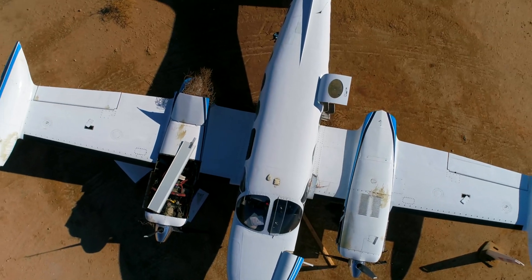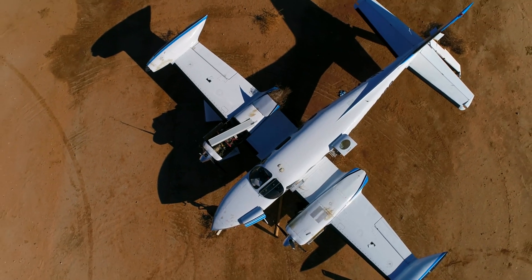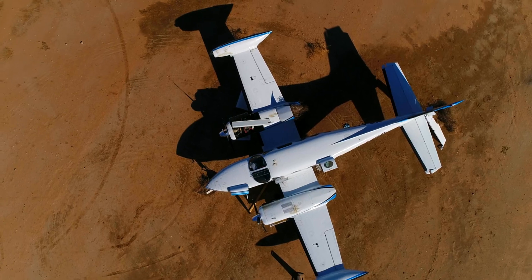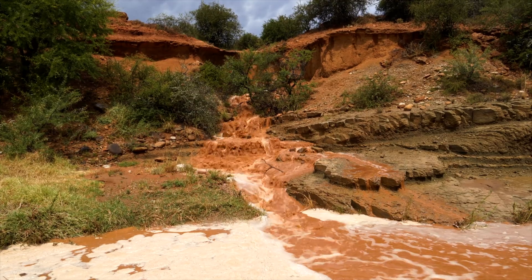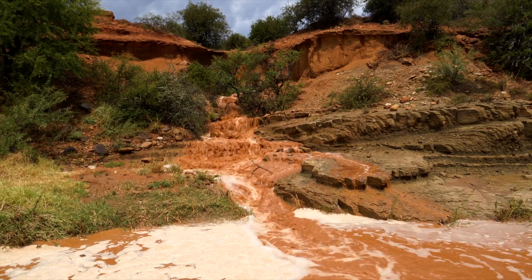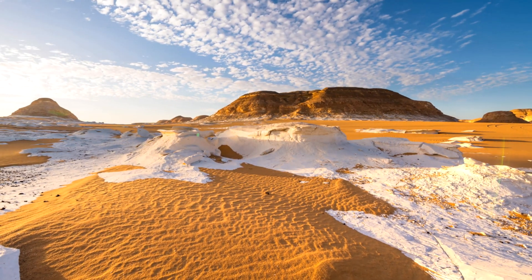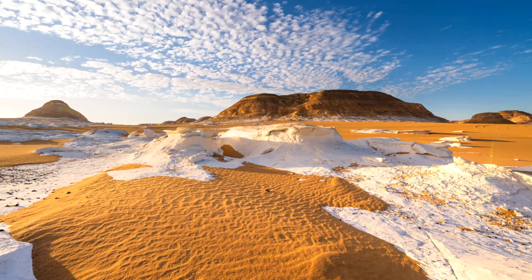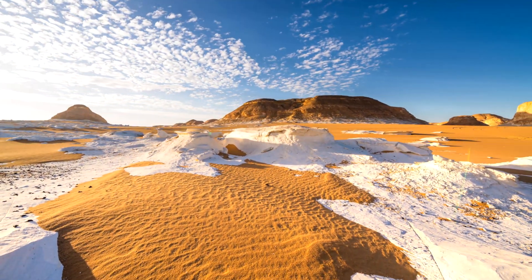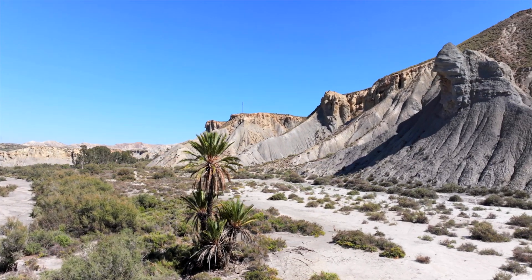Crash site location: Never abandon or lose sight of the aircraft. The aircraft is what rescue parties are trying to locate and has resources you might need. Study your surroundings. Are you building your shelter in an area that could suddenly flood during a torrential rain? If it's cold, moving to higher elevation will take advantage of the warmer temperatures. If it's hot, seeking lower elevations will take advantage of cooler temperatures.